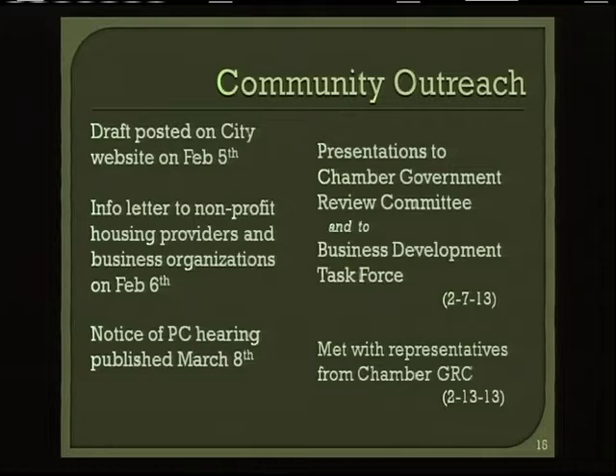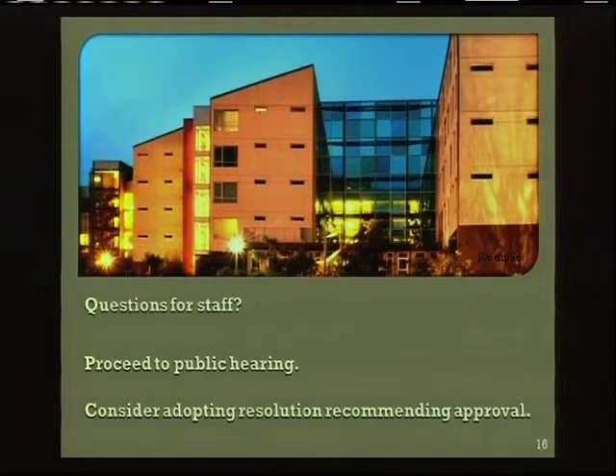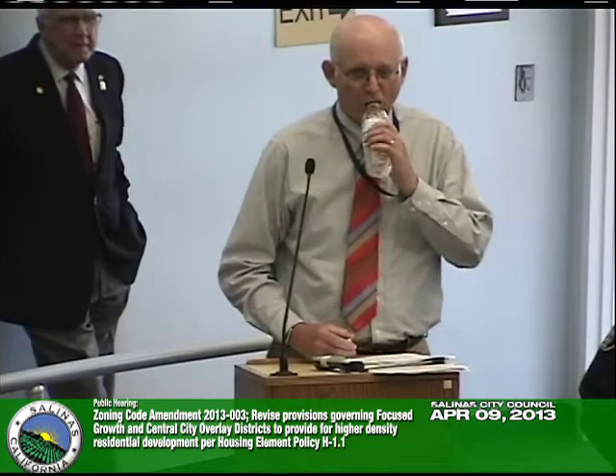We provided an information letter to non-profit housing providers and business organizations such as SUBA, Old Town Salinas, and the Chamber. We had a public hearing before the planning commission; that notice was published in the Californian, as was the notice of today's hearing. Staff made presentations to the Chamber of Commerce Government Review Committee and the Business Development Task Force, and subsequently met with representatives from the Chamber's Government Review Committee. That concludes my report.